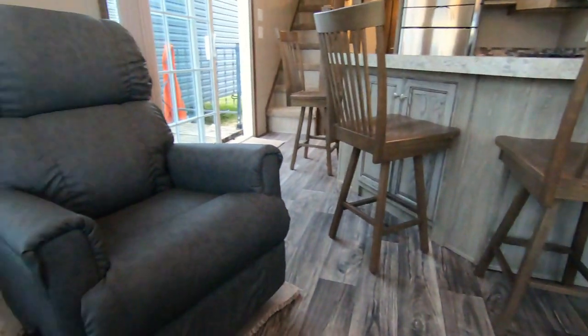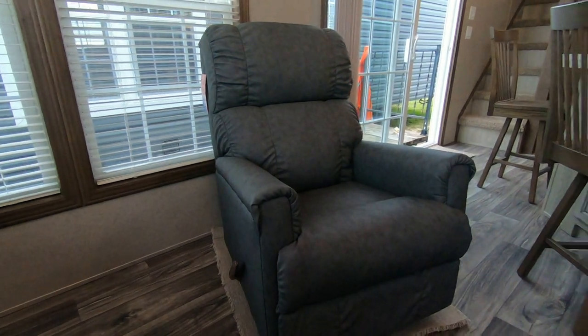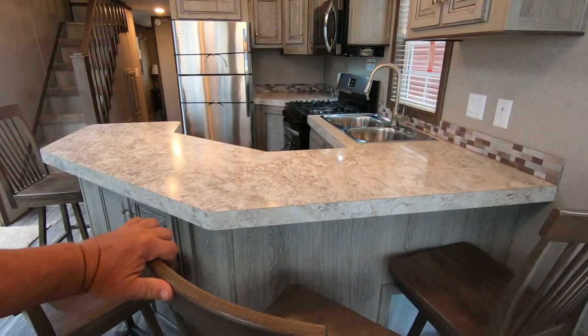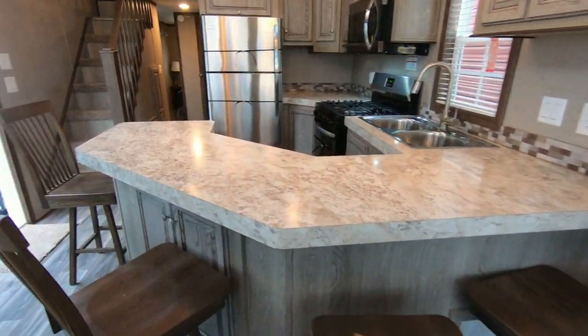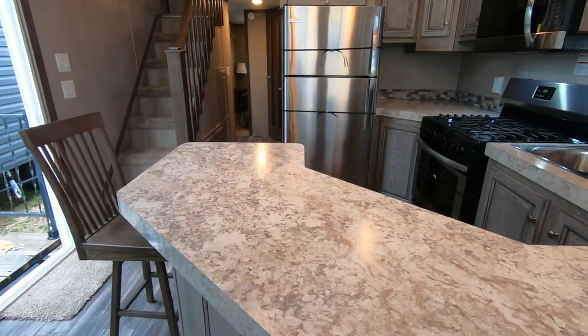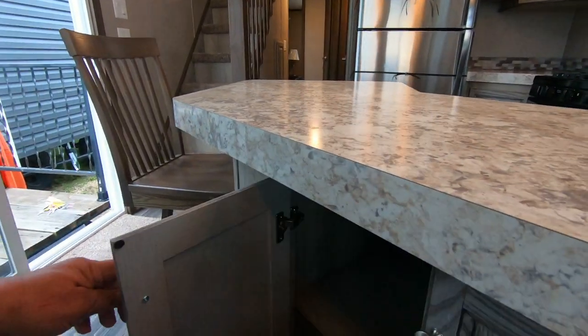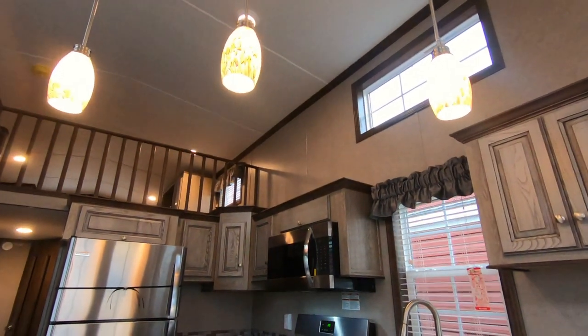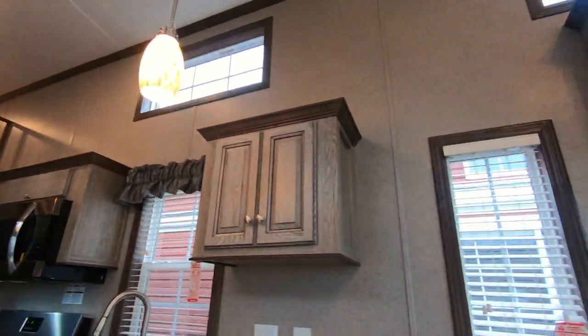You've got a master craft rocker recliner and four swivel chairs. And check this out — a hidden bar. That's what we'll call it: the hidden bar.